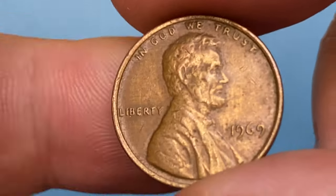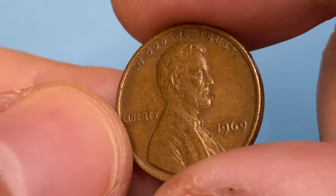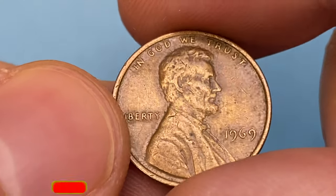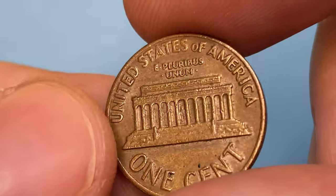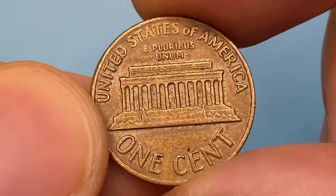The 1969-P Lincoln cent is easy to find up to about MS65 condition. In MS66 condition it's a little scarcer, but with enough searching through rolls or mint sets, an example can be easily found. In MS67 it's a much tougher coin to locate, and anything grading higher than MS67 is extremely difficult to find.